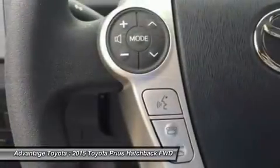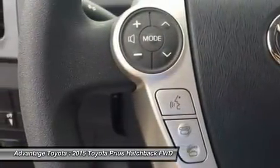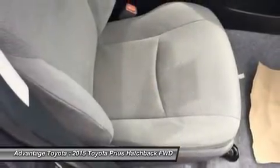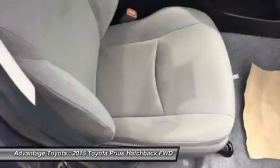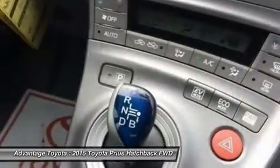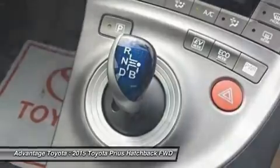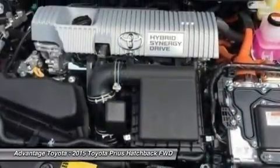Available safety features include dynamic radar cruise control, which can regulate vehicle speed when cruise control is engaged; a pre-collision system, which can automatically apply brakes if a collision is detected; and a lane-keep assist, which can give a warning notification or, when dynamic radar cruise control is engaged, it can gently correct steering.